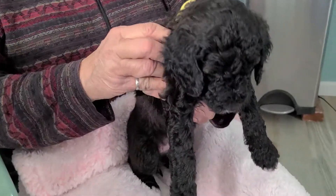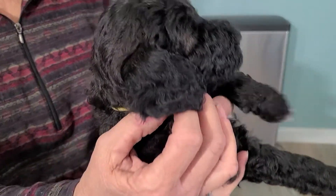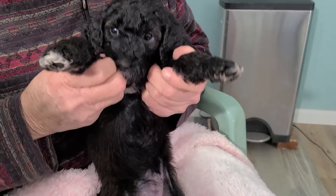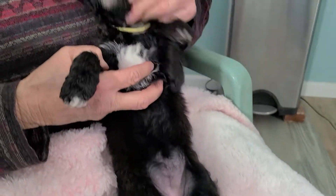This little girl, Wishbone, she's a yellow collar, and she's got four white feet. The back have more white than the front, a white chest, white chin, and white on her neck.